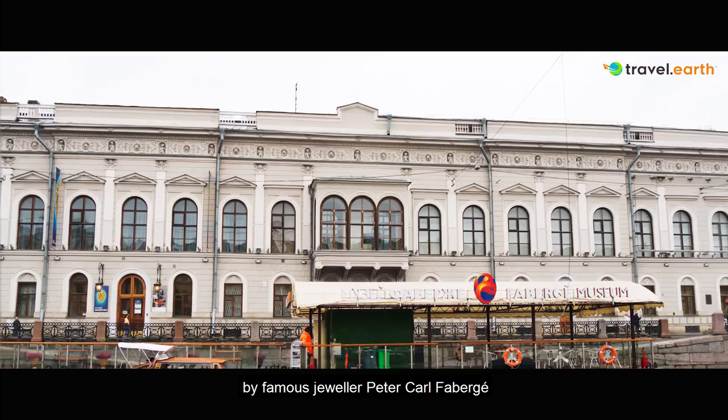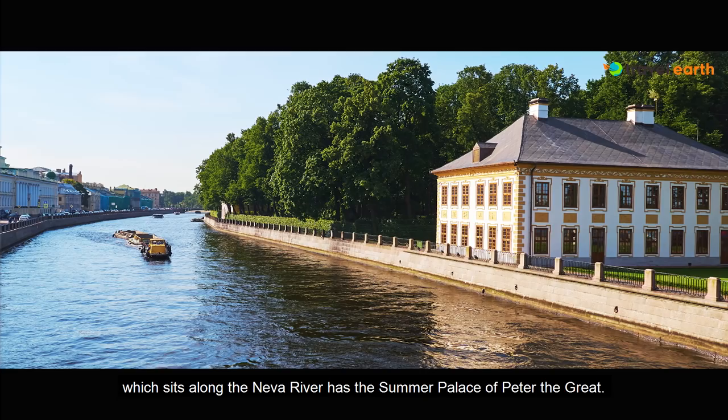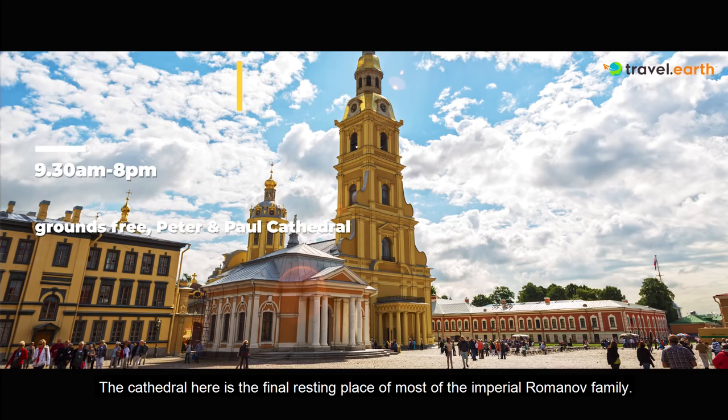Across the Moika River, you will find the Field of Mars, a large park, and the city's oldest park, Summer Garden, which sits along the Neva River and has the Summer Palace of Peter the Great. On the other side of the river is Hare Island and the Peter and Paul Fortress. The cathedral here is the final resting place of most of the imperial Romanov family.